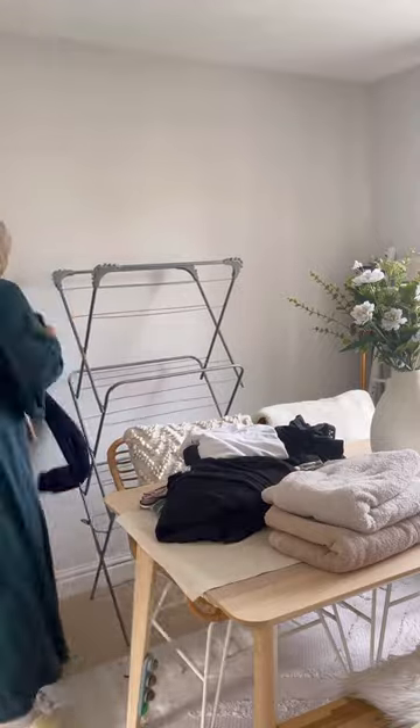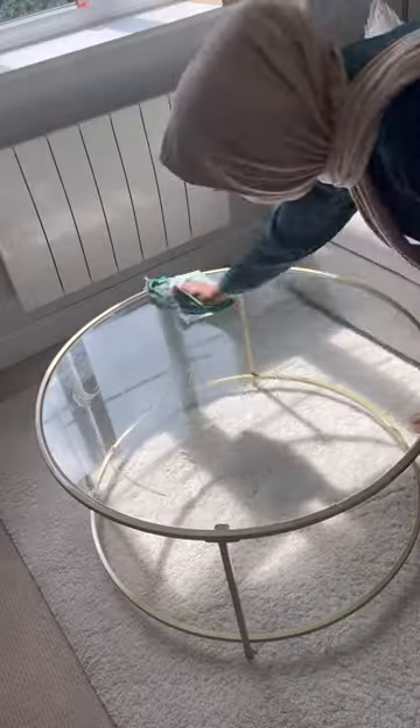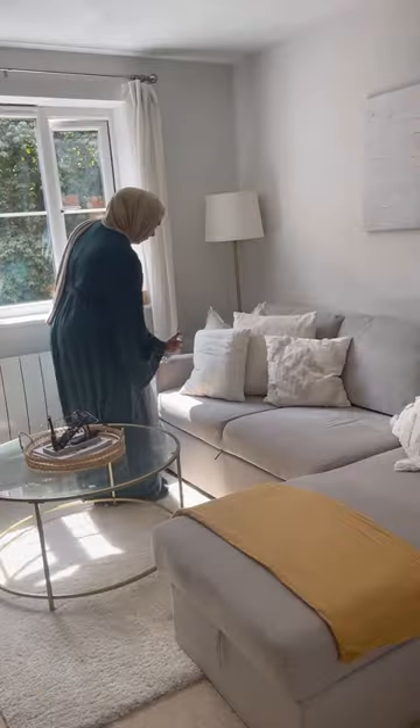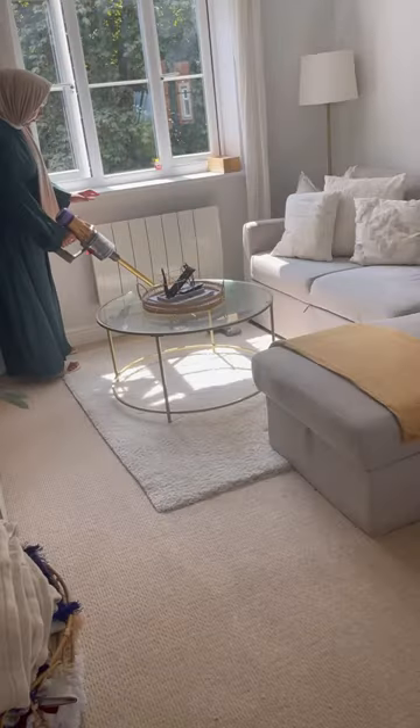Yesterday's washing was also dry so I just took everything off, folded it, put it into piles, then folded up the washing rack and put that away too. Moving on to the living room, I just wiped down the table — I would not recommend having a glass table, it just gets so dirty. I tidied up the sofa and sprayed it down so it smells nice, and then to finish up I just hoovered the entire flat.